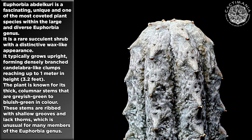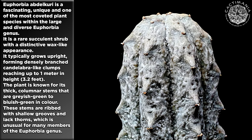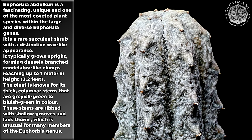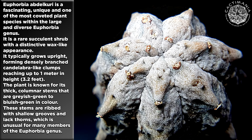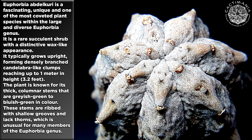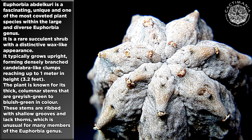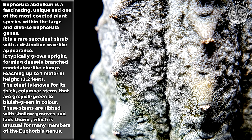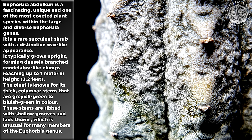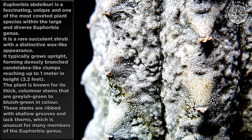Euphorbia abdelkuri is a fascinating, unique and one of the most coveted plant species within the large and diverse Euphorbia genus. It is a rare succulent shrub with a distinctive wax-like appearance. It typically grows upright, forming densely branched candelabra-like clumps reaching up to 1 meter in height. The plant is known for its thick, columnar stems that are greyish-green to bluish-green in colour. These stems are ribbed with yellow grooves and lack thorns, which is unusual for many members of the Euphorbia genus.